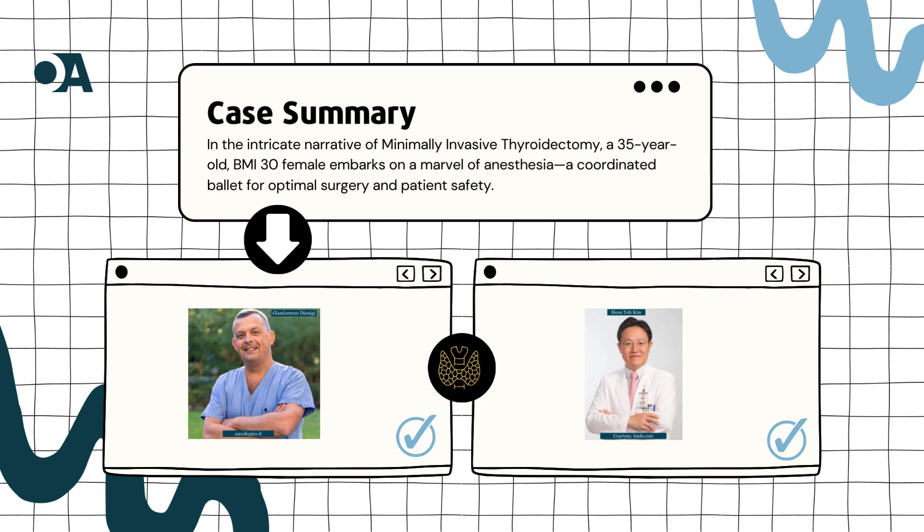In the 1990s, a wave of minimally invasive techniques swept through the medical world. Surgeons were on a quest, seeking ways to make surgeries less invasive while preserving efficacy. Fast forward to the early 2000s, and the era of endoscopic thyroidectomy emerged. Surgeons embraced endoscopic techniques, crafting smaller incisions and enhancing cosmetic outcomes. Our narrative transports us to 2002 in South Korea, where Dr. Hoon Yeub Kim and Dr. John Lorenzo Dionigi reported the first endoscopic thyroidectomy — a small incision in the axilla, the armpit, marking the inception of a new era in thyroid surgery.